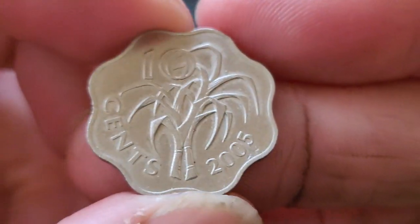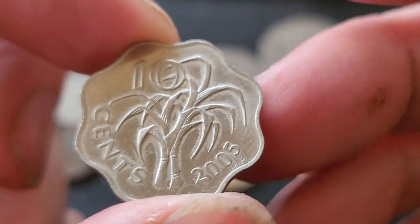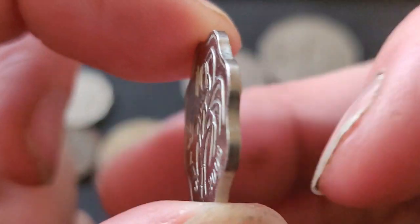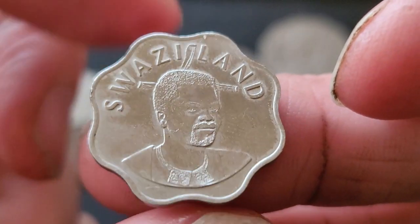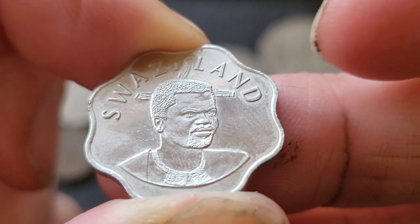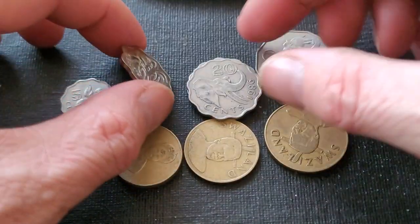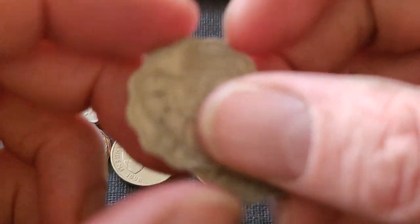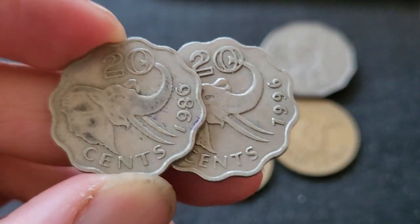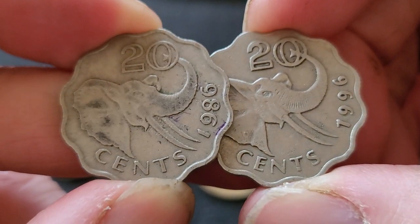Sugarcane is a crop more typical of tropical areas. As you can see — the goatee — this guy's a rebel. All of these coins are probably worth a few dollars each, and as a group, probably thirty to forty dollars.